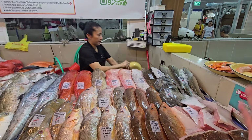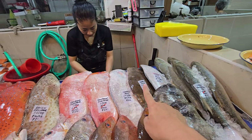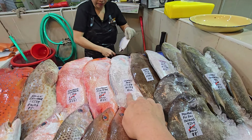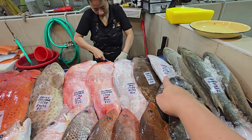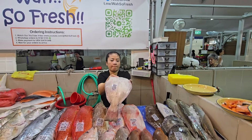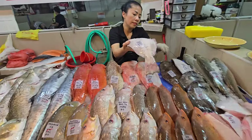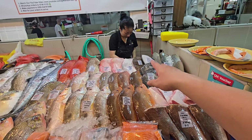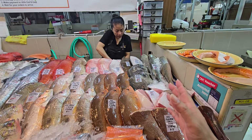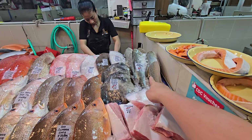I have three lemon soles available: 1.45 kg at $22, 1.1 kg at $16, and 900 grams at $13 — all at $15 per kg. It's a flat fish, one side black, one side white. Those looking to do fish and chips, I can fillet it for you. You can also oven-bake it, cut into strips for pan frying, or steam.